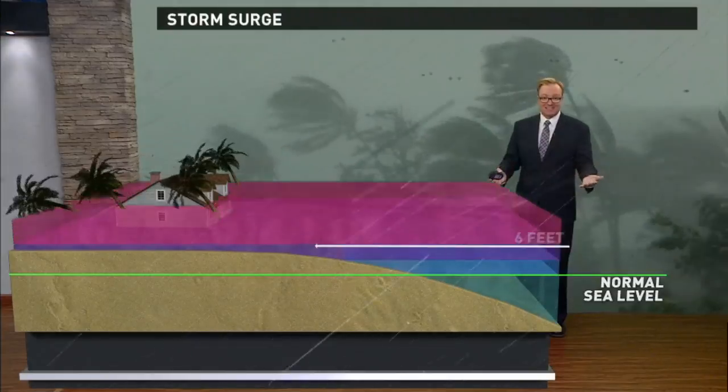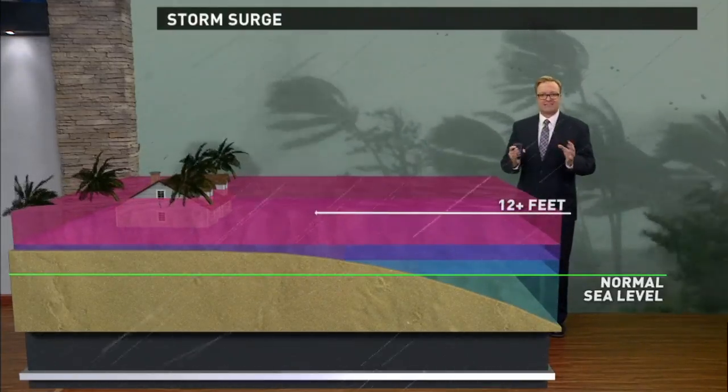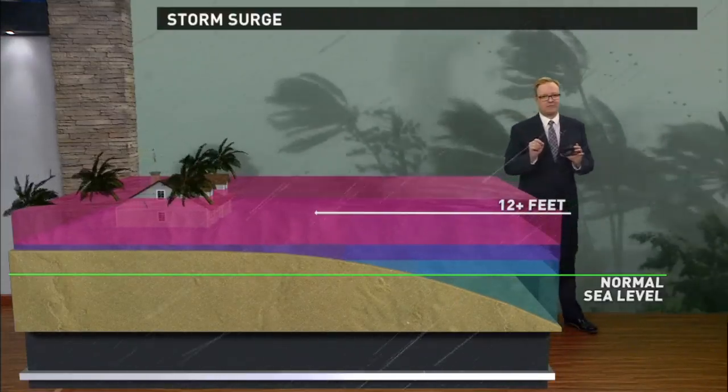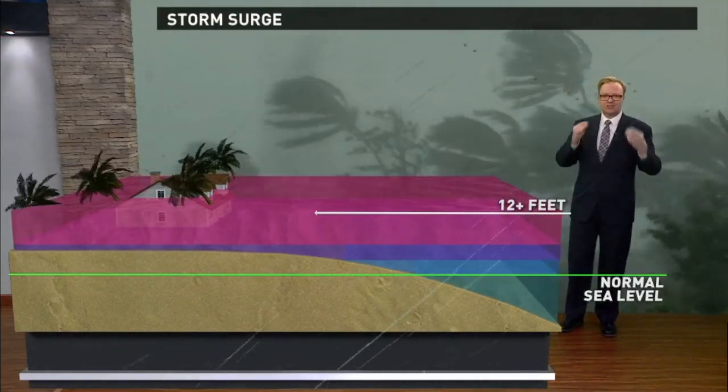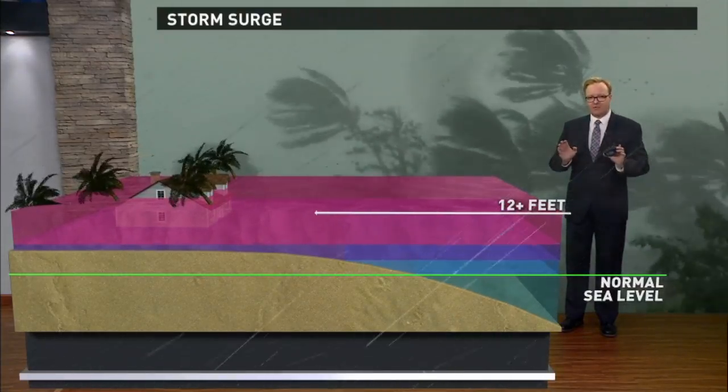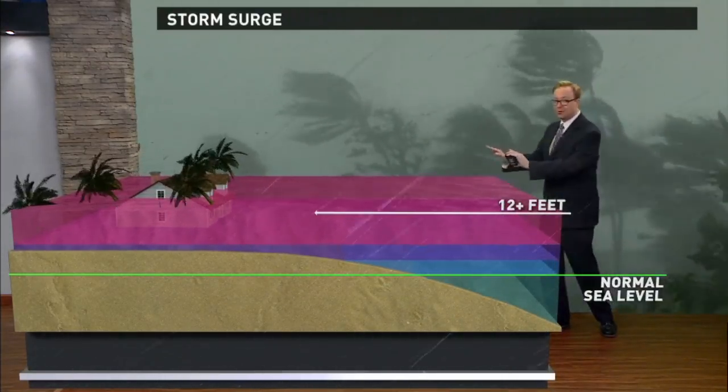So whether it's three feet, six feet or more, water has a lot of force behind it. As a matter of fact, one cubic yard of water — that's three feet by three feet by three feet deep — weighs almost a ton, 2,000 pounds. And that's the force pushing the water towards land.